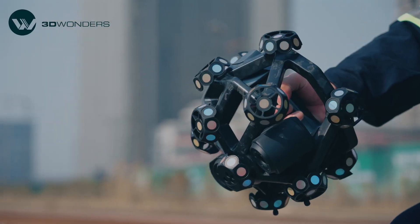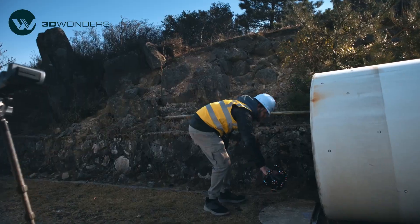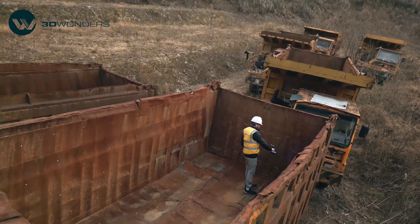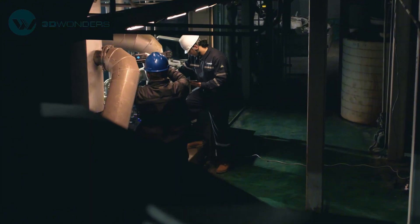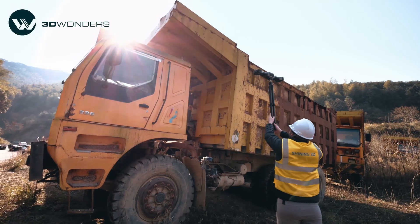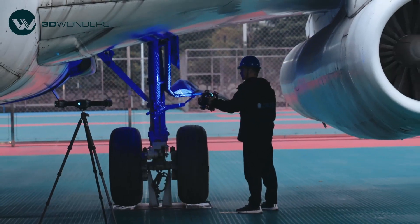Welcome to 3D Wonders. Today we're thrilled to introduce an exciting new product from Shining 3D, the FreeScan Track Nova. Many companies struggle with accurately measuring large machinery and vehicles, a process that's often slow and complex. To solve this, Shining 3D has launched FreeScan Track Nova, a tracking and scanning system built for heavy machinery, automotive, marine, and aerospace industries.